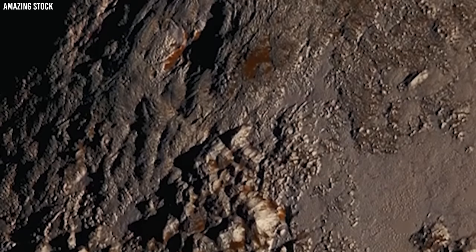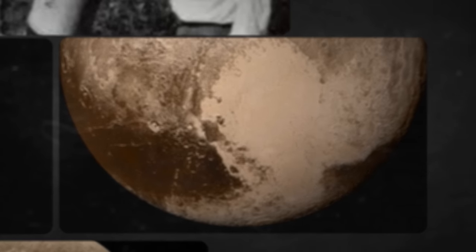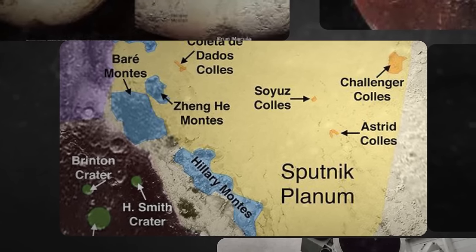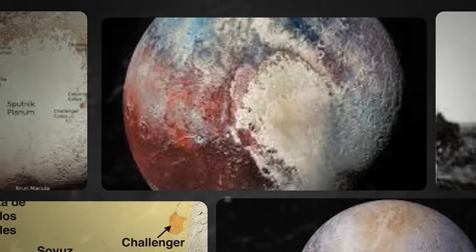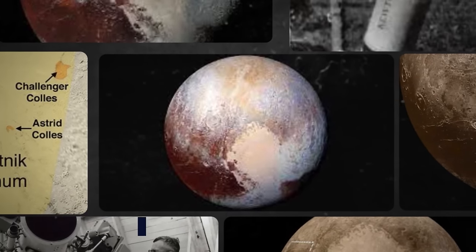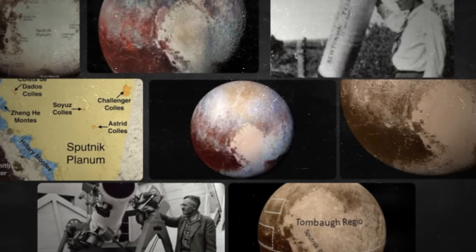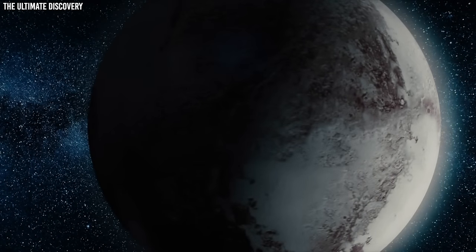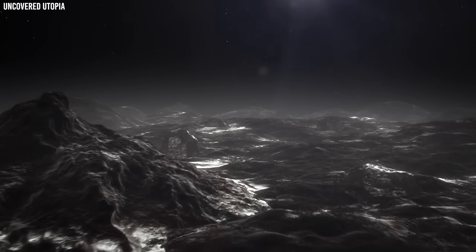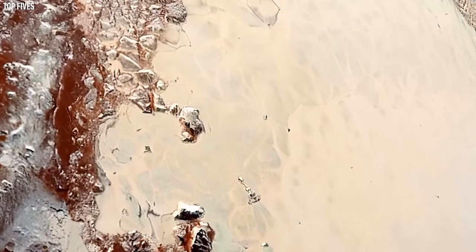Have you seen the famous image of Pluto with an outstanding heart-shaped feature on its surface? The heart-shaped area is known as Tombaugh Regio, after Clyde Tombaugh, the discoverer of Pluto. It is a vast territory, somehow equal to the combined sizes of Texas and Oklahoma. Tombaugh Regio is a fascinating site with stark differences. One side, known as Sputnik Planitia, is smooth and exceptional — it is simply a massive glacier composed of nitrogen ice that flows and swirls owing to convection currents inside the ice.